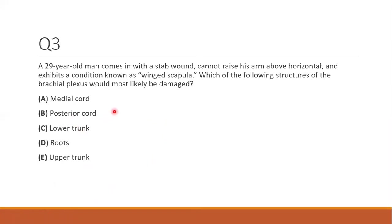Question three. A 29-year-old man with a stab wound cannot raise his arm above horizontal and exhibits winged scapula. Which structure of the brachial plexus would most likely be damaged? Winged scapula indicates paralysis of the serratus anterior, which is innervated by the long thoracic nerve. There are only two nerves that come off the roots, and one of them is the long thoracic nerve — so the answer is D, the roots.